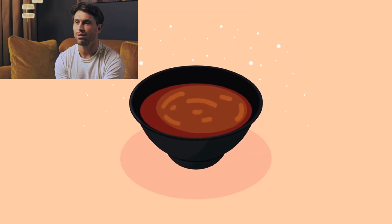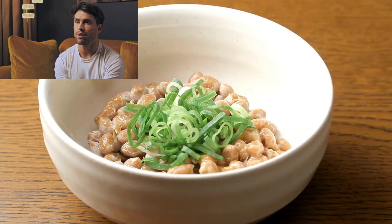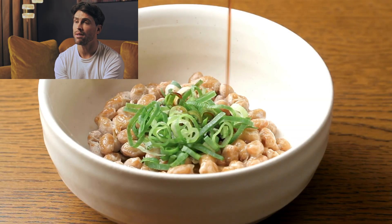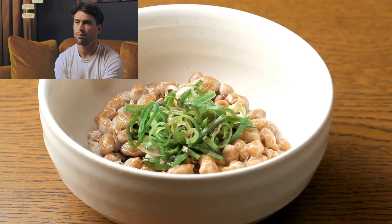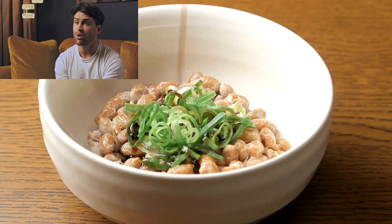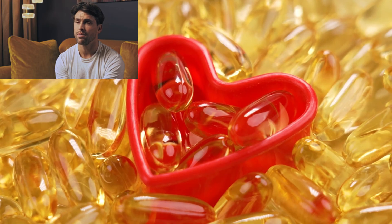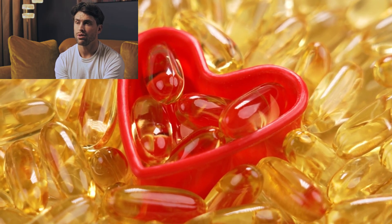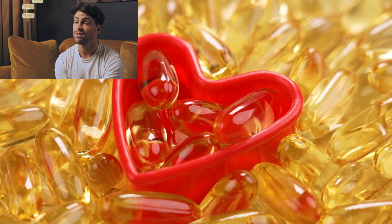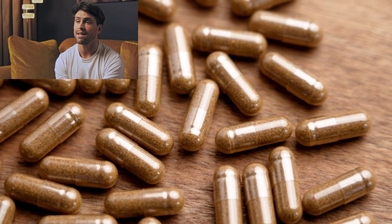For centuries the Japanese have consumed a strange stringy fermented soybean food called natto. It's infamous for its pungent smell and sticky texture, but it might explain why Japan has one of the lowest rates of heart disease in the developed world. The secret appears to be an enzyme called nattokinase, and recent research suggests it could be a game changer for heart health. But is this supplement worth adding to your daily routine, or is it just another health fad with minimal evidence?